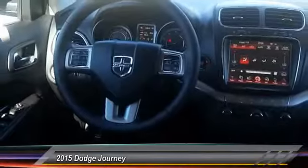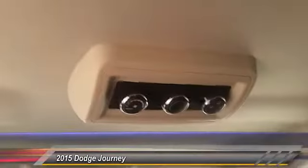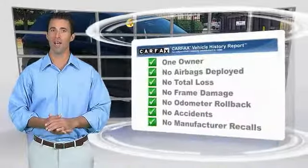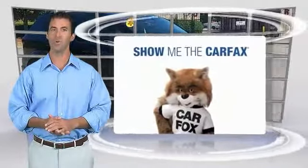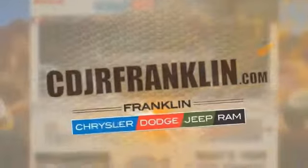Take this vehicle for a spin and see why so many shoppers are now proud owners. This is a one-owner vehicle with a Carfax vehicle history report — be sure to find a complimentary copy of this report online or contact the dealership. This vehicle qualifies for the Carfax Buyback Guarantee. Thanks for shopping with us. For more information, visit cdjrfranklin.com.